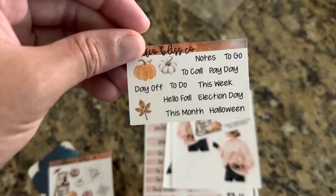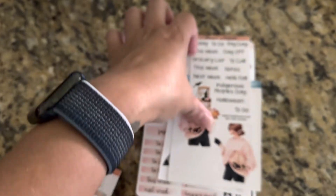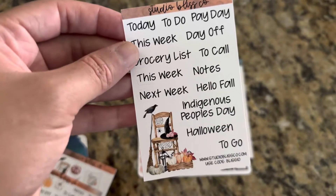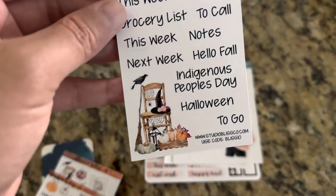Election Day is coming up in November for midterms. And then this right here. Another one. Love this. The Halloween chair is so cute. Oh, use code BLIST10 to get 10% off.